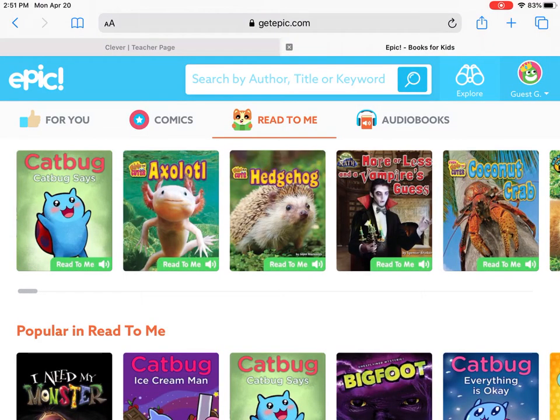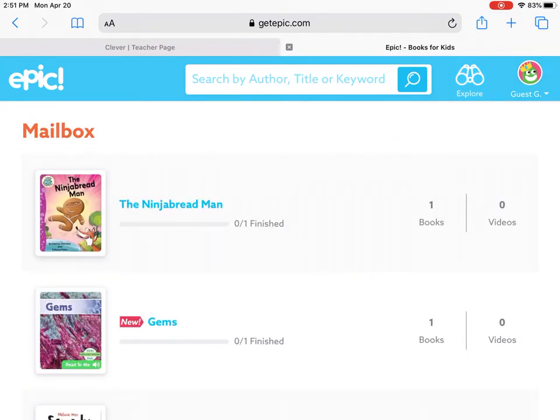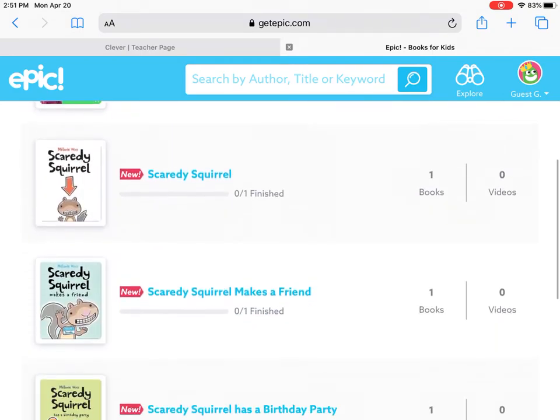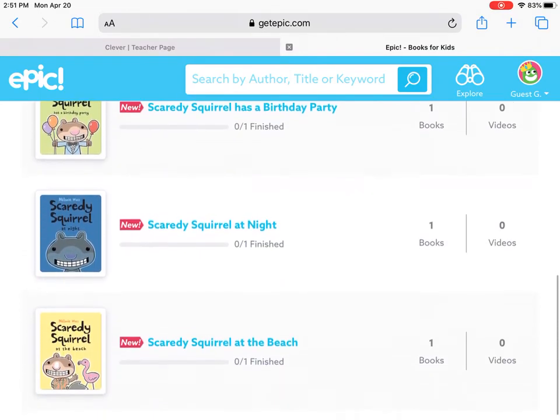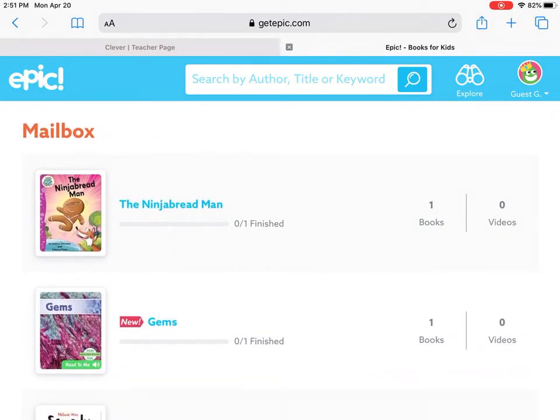Another thing you can do in Epic is go to your mailbox or your library, where you can save books — like take a book and say, oh, I want to read that later. The mailbox is a spot where I can give you book recommendations if you feel like there are just so many you can't choose. I can individualize this as we keep going and I notice what books you like. For example, I pulled together all the Scaredy Squirrel books. We had started learning about rocks before, and I know those rock and gem books were really popular, so I pulled out a nonfiction book. I also added the Ninja Breadman because I know that's one you guys really like. So that's how Epic works — it's a great resource for reading.